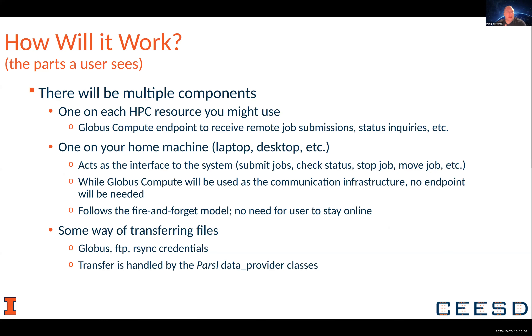The user will have to set up a few things, like a Globus Compute endpoint on potential areas where they're going to want to run their code. On their home machine, they'll have our framework running that will allow them to submit the job, check the status, stop jobs and move them, things like that.